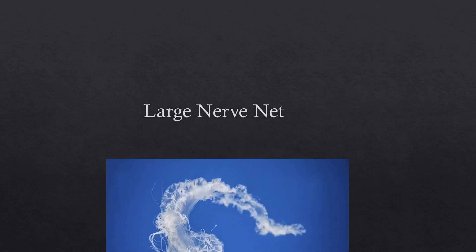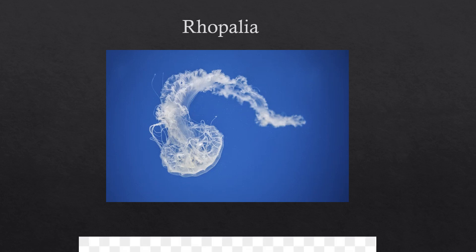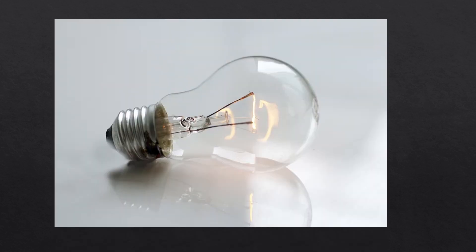The large nerve net mostly controls the jellyfish's swimming and it also contains structures called rafalia, which help the jellyfish sense chemicals, light, and also get a sense of up and down. However, the small nerve net helps the jellyfish figure out where its different body parts are.